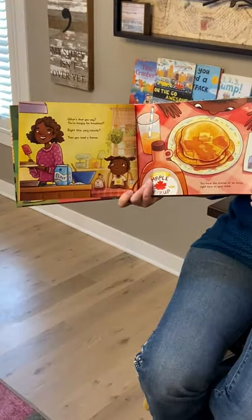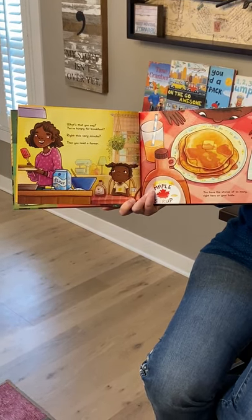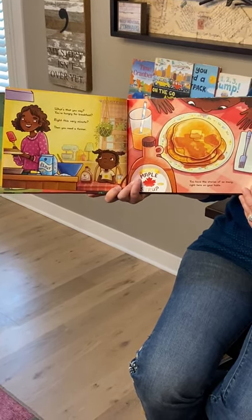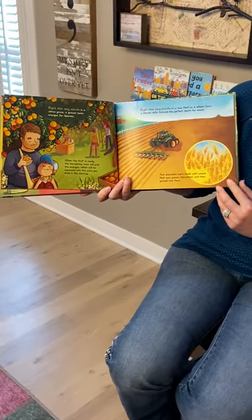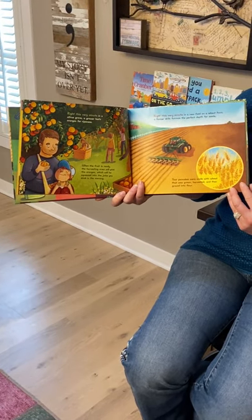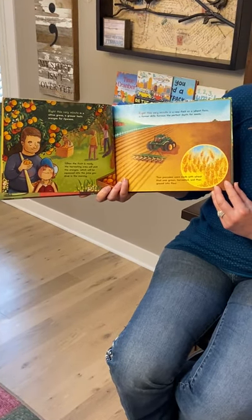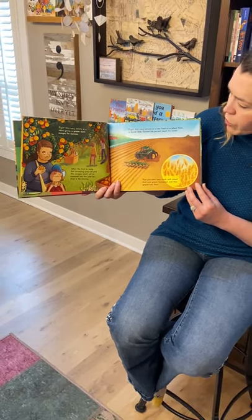What's that you say? You're hungry for breakfast, Write This Very Minute, then you need a farmer. You have the stories of so many right here on your table. Write This Very Minute — in a citrus grove a grower tests oranges for ripeness. When the fruit is ready, the harvesting crew will pick the oranges, which will be squeezed into the juice you drink in the morning.